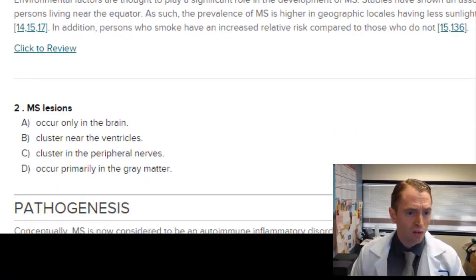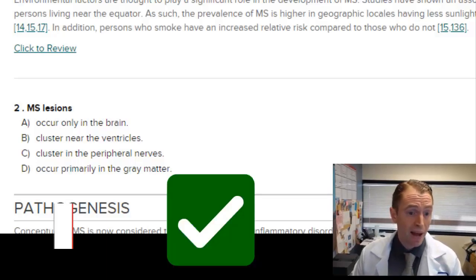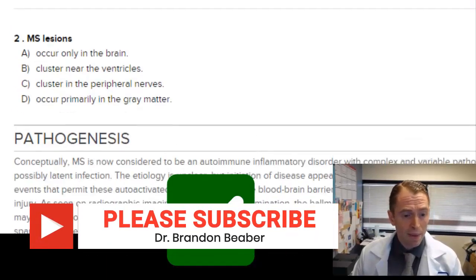MS lesions occur only in the brain, cluster near the ventricles, cluster in the peripheral nerves, or occur primarily in the gray matter. They do occur in the spinal cord and optic nerves, so not only in the brain. They do in fact cluster near the ventricles or fluid-filled spaces around the brain. MS is a central nervous system disease, and although research shows lesions in the gray matter, they're primarily in the white matter.